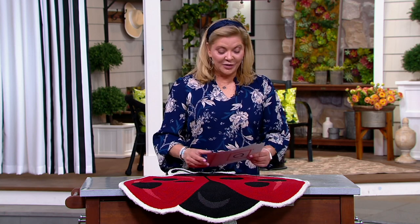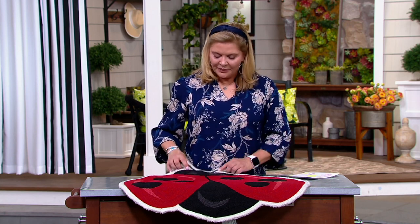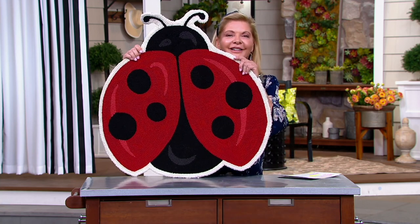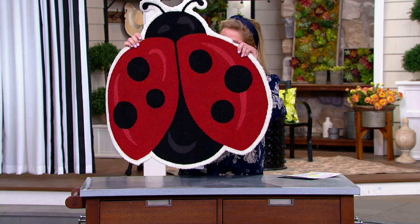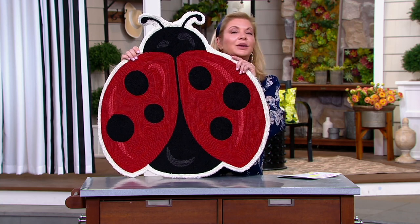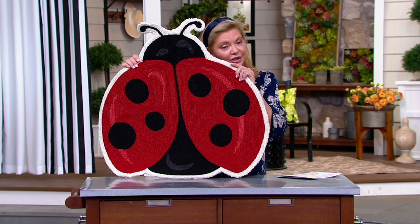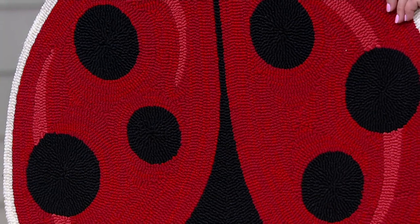We're going to get started with a person that I absolutely adore — her name is Nancy Brandmuller and she brings us Plow and Hearth. Plow and Hearth is a company out of Virginia, they've been around a long time. Lots of us used to be lucky enough to have a Plow and Hearth store, but they're a little hard to find — you come to QVC when you want your Plow and Hearth these days.